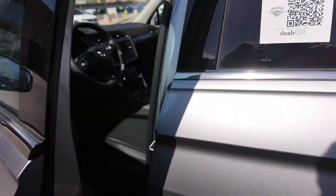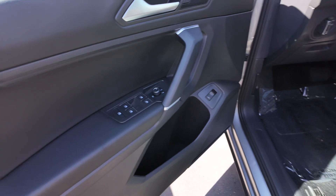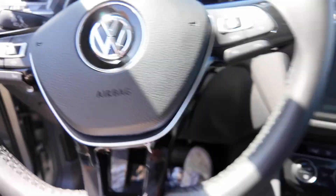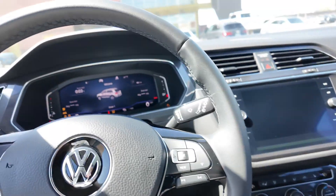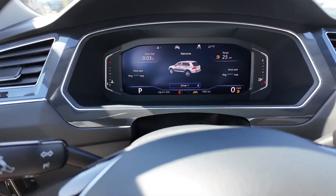Going inside, you get power adjustable seating for the driver, power windows, and heated side mirrors. Inside the vehicle you get a leather-wrapped steering wheel. Starting it up, you get a digital cluster that looks really, really good.